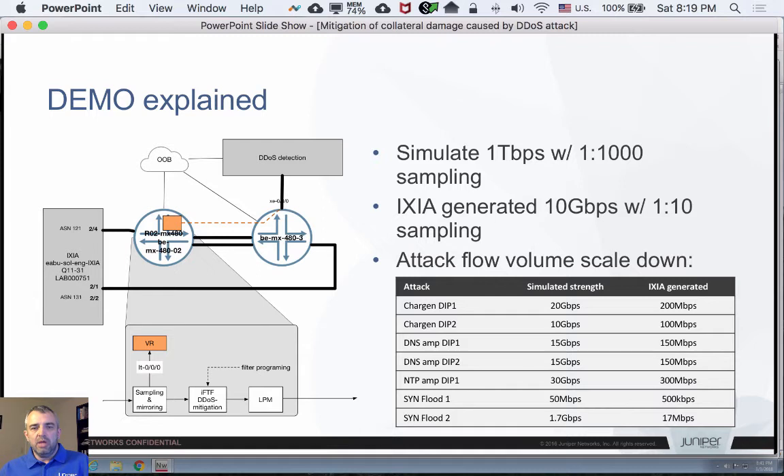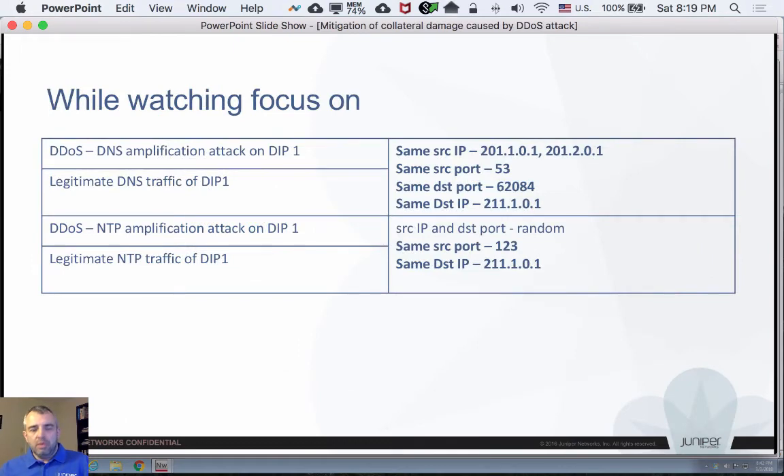You can also see the kinds of attacks I'm generating: Chargen UDP flood, DNS amplification, NTP amplification, and SYN flood attacks — which are technically not volumetric but rather state exhaustion attacks. During the demo I would like you to focus on the DNS amplification attack against destination IP1 and the legitimate DNS traffic. These two flows on the Ixia share the same source IP addresses, same source port, same destination port, and same destination address. Similarly for NTP traffic. With that, I'm going to switch to the demo.